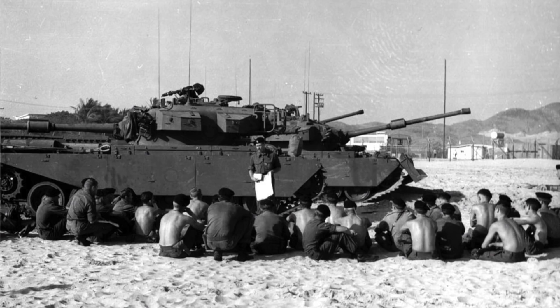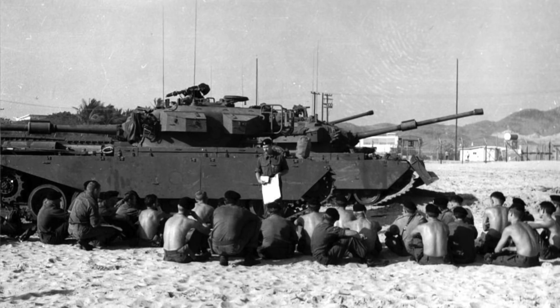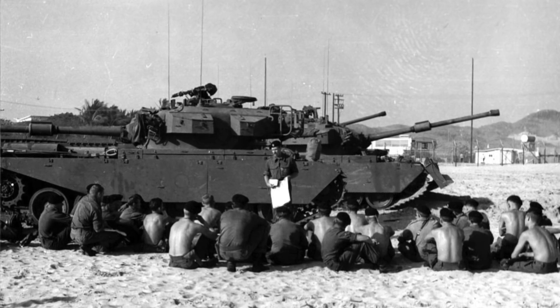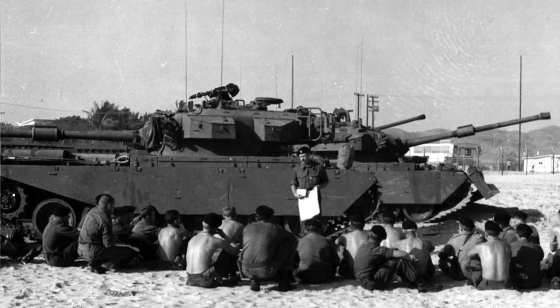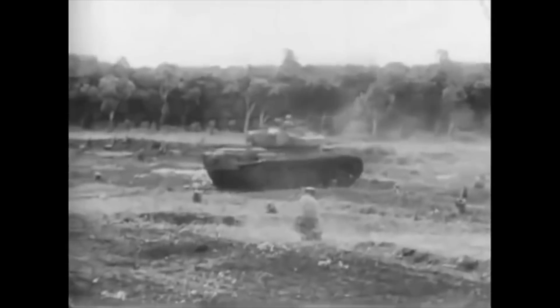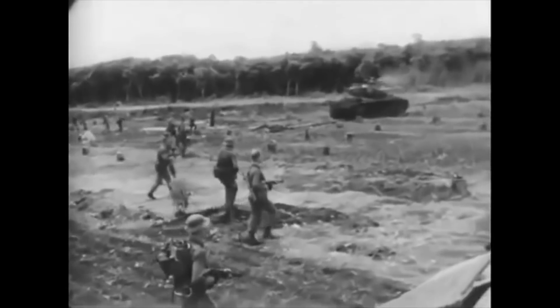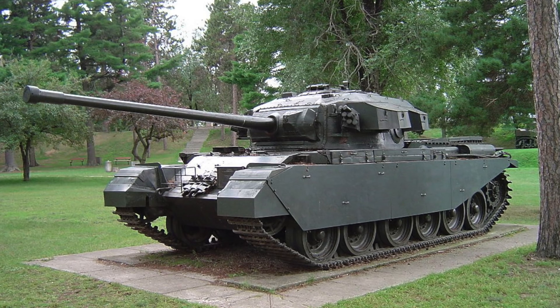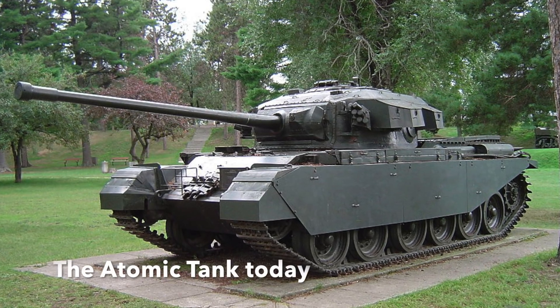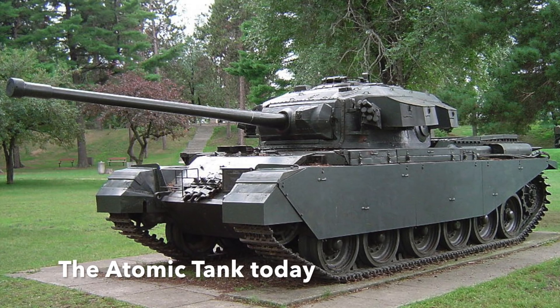So what became of the Centurion? Incredibly, it remained in service. A new engine was installed and it was upgraded to the Mark V version. Then in 1968, the Centurion went to war. A squadron of Centurions served in the Vietnam War as part of Australia's contribution, and in 1969 the tank was hit by a rocket-propelled grenade, injuring the crew, but the Centurion kept going. Returned to Australia, it ended its days as a gate guardian of the 1st Armoured Regiment at Robertson Barracks, Northern Territory. It is still on guard today, and known appropriately as the atomic tank.